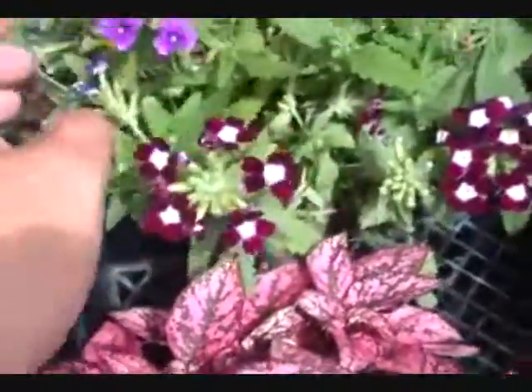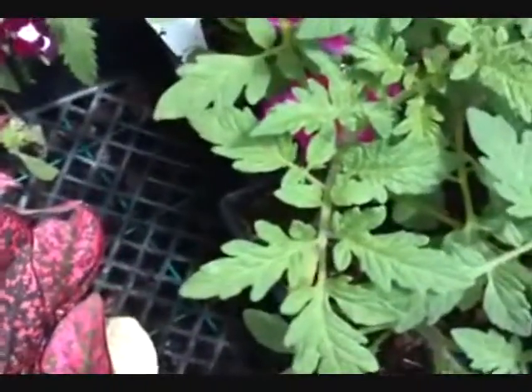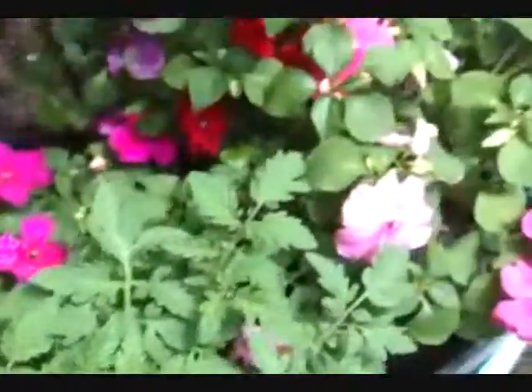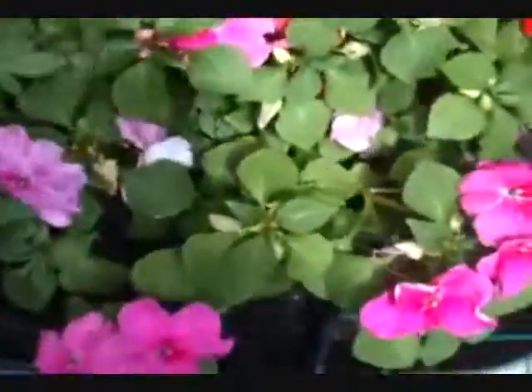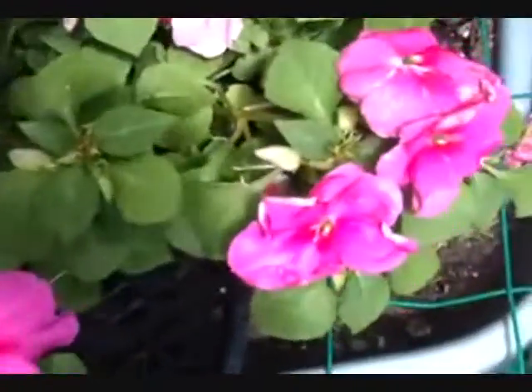I got some of those, and then I got some more tomatoes. I also got some impatiens — I was thinking about doing a little basket. I might put some in the ground and put some in a hanging basket.